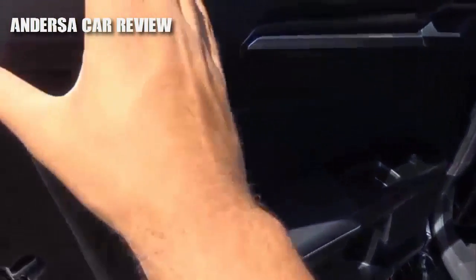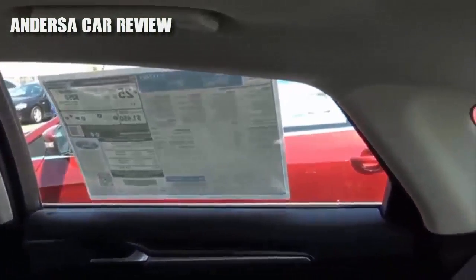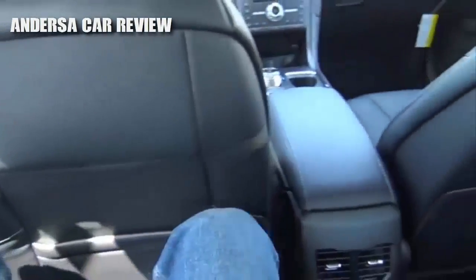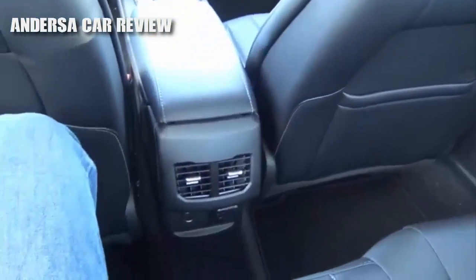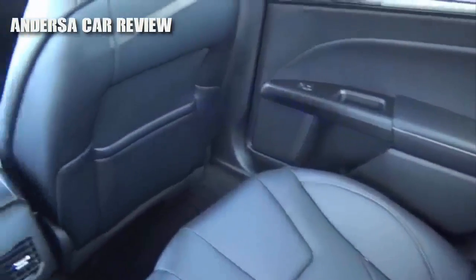High-quality materials certainly follow through in the rear — still nice soft touch everywhere. Sitting back here in the Fusion, due to the sleek styling the headroom is slightly tight, and some taller adults may find it a little hard to sit back here. But legroom is okay — on par with the rest of the class, though some vehicles like the Toyota Camry and Volkswagen Passat are roomier for rear passengers. You do have dual map pockets, rear air vents, a 12-volt power outlet, a household outlet, adjustable headrests, and a rear center armrest with cup holders. The seats themselves are also quite comfortable.